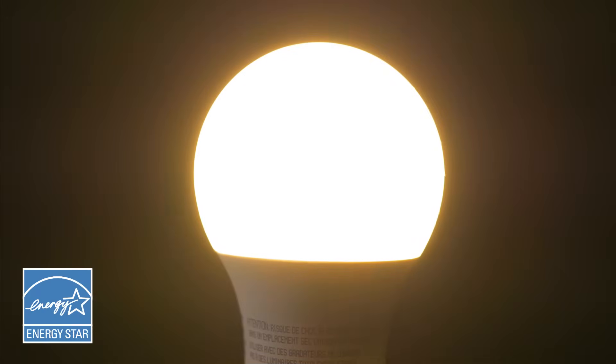Also, some LEDs are ENERGY STAR certified, which means they meet a specific level of energy efficiency while providing exceptional light quality.